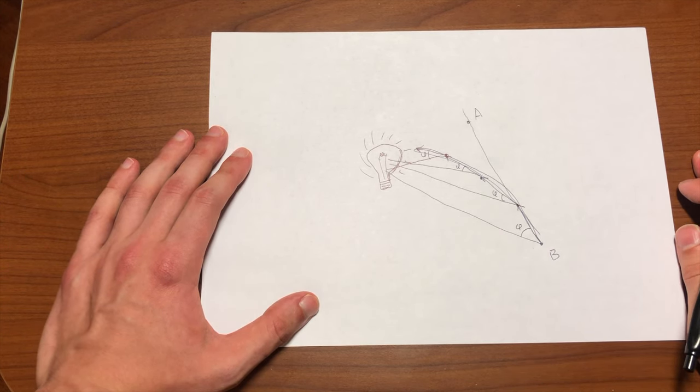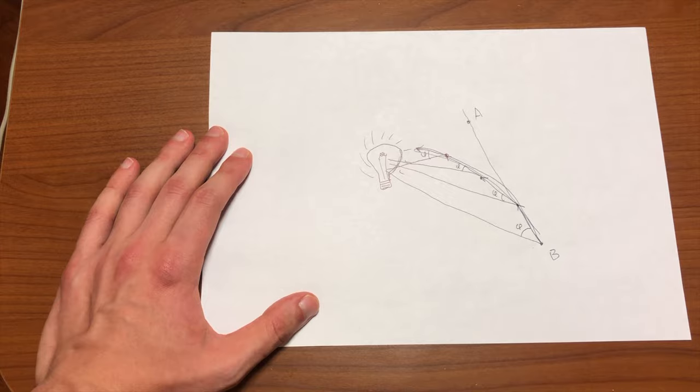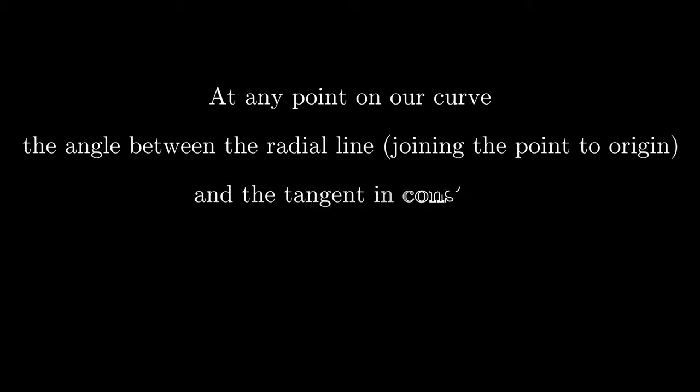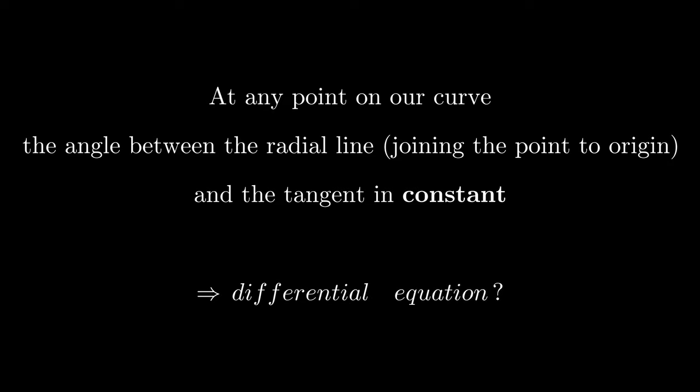So let us do some rigorous mathematics to find out the equation of this curve, assuming that our butterfly is smart enough to change its direction continuously. Here is the defining property of the curve: at any point on our curve, the angle between the radial line joining the origin to this point and the tangent is constant. This rule gives us a differential equation which will allow us to recover the equation of our curve.